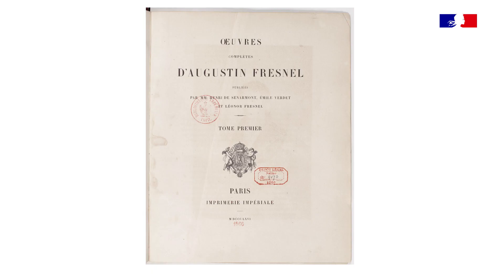Léonore Fresnel va consacrer plus d'une vingtaine d'années à la rédaction des œuvres complètes de son frère. De même qu'il n'y a pas de Vincent Van Gogh sans Théo, je pense qu'il n'y aurait pas d'Augustin Fresnel s'il n'y avait pas eu son frère Léonore.